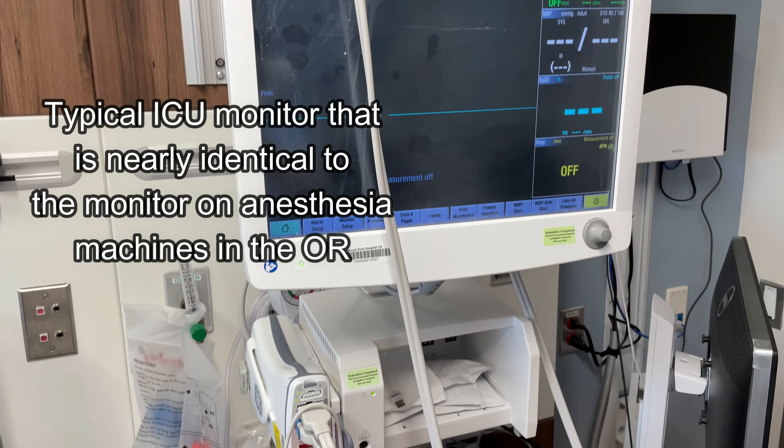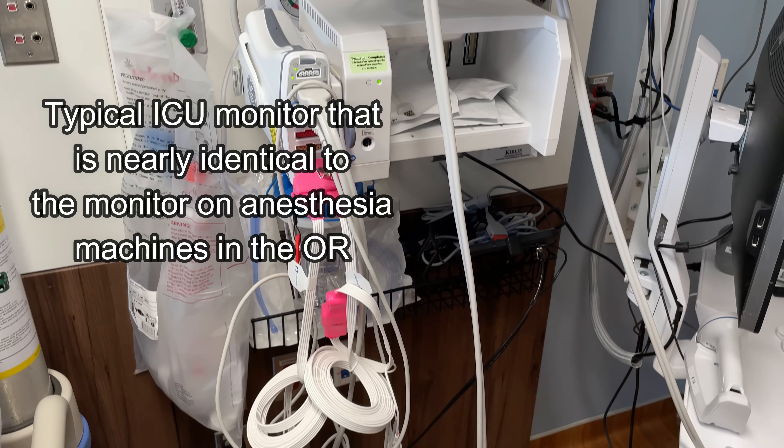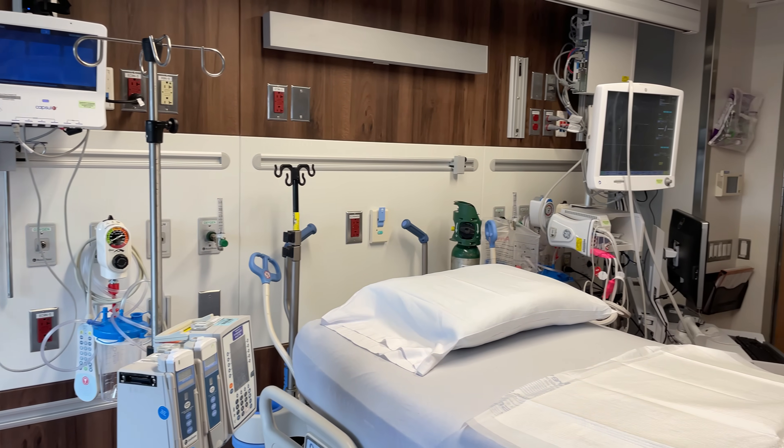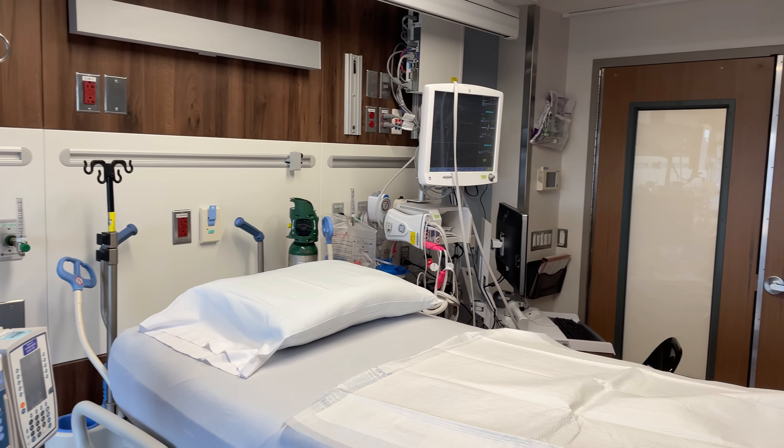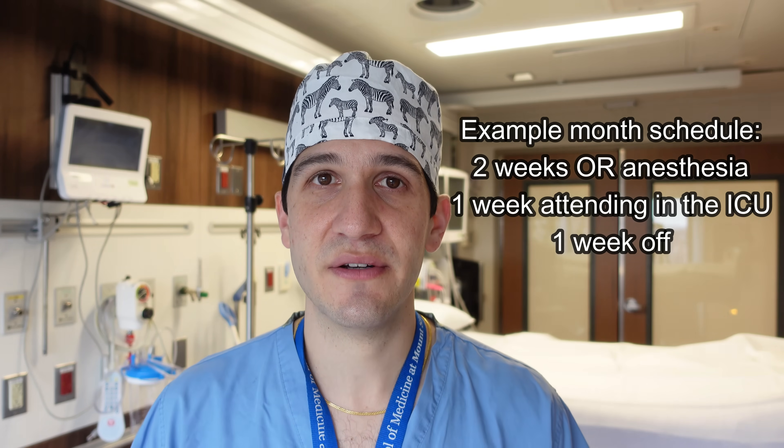Whereas an ICU can commonly have six, eight, ten, or more patients. A lot of the same type of equipment is used, for example ventilators, and a lot of the same medications are used for sedation purposes. A lot of the same procedures are done like arterial lines, central lines, intubations, and so forth. It's not uncommon for critical care anesthesiologists to split their time between working in the ICU and also working as an anesthesiologist in the operating room.